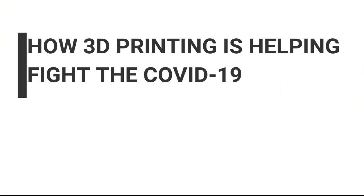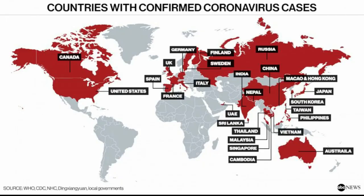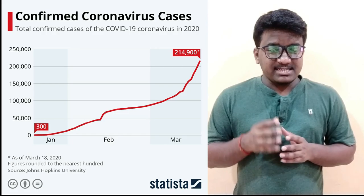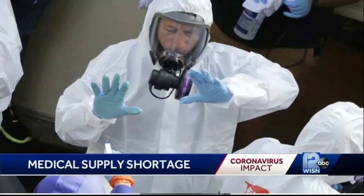How 3D Printing is Helping to Fight the New COVID-19 Virus. With the WHO declaring COVID-19, also known as Coronavirus, as a global pandemic, medical personnel are doing all they can to solve this problem. Originating in Wuhan city, China, it has now spread to multiple countries and the number of cases is on the rise. With such a large number of cases, there is a shortage of medical supplies.